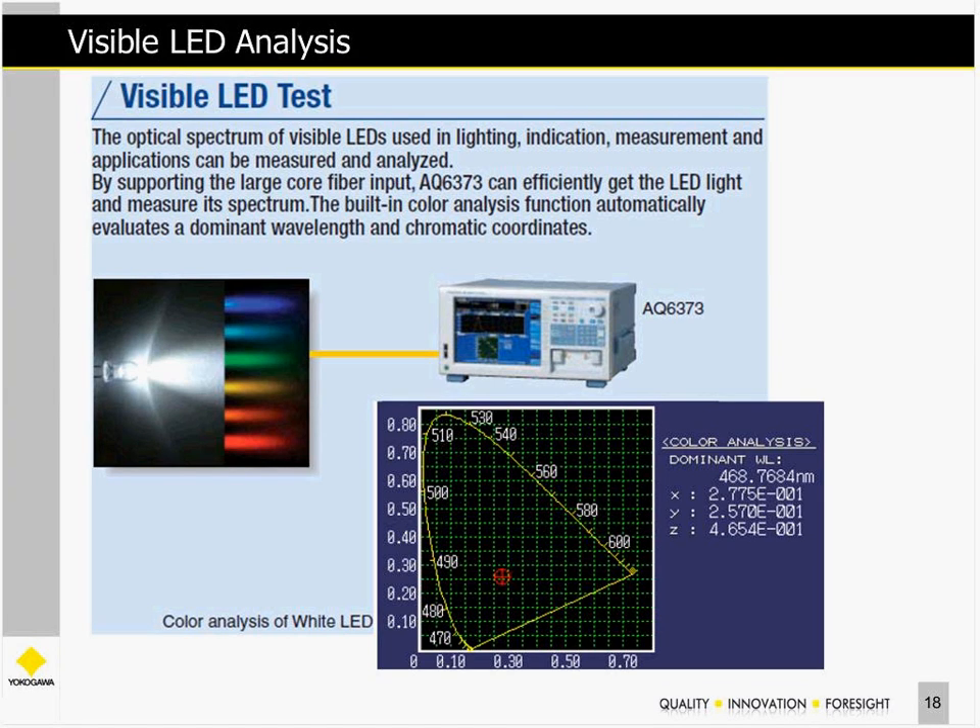In more detail on the visible light application, you can use our 6373 OSA to measure the white visible light spectrum. Built into this OSA are color analysis features which give you the dominant wavelength as well as the XYZ coordinates of the chromatic properties — an industry standard method for measuring visible light. This is a built-in feature of the instrument, very useful and handy.